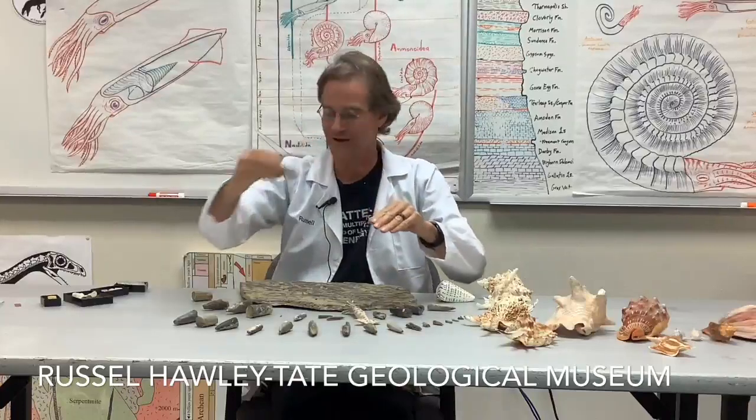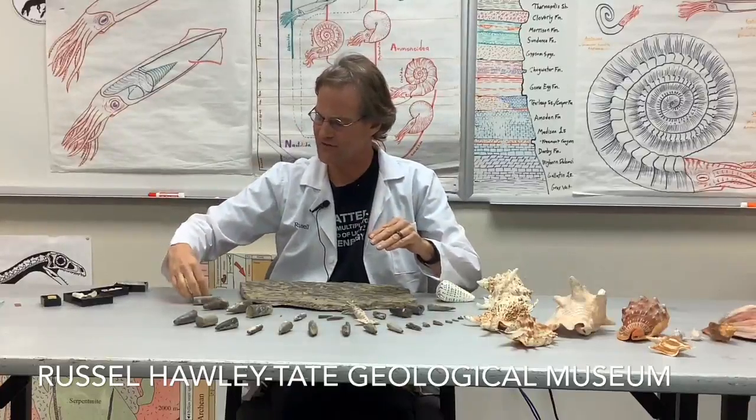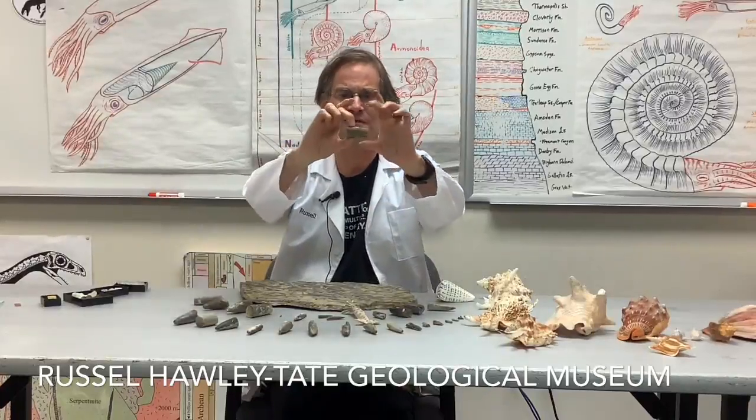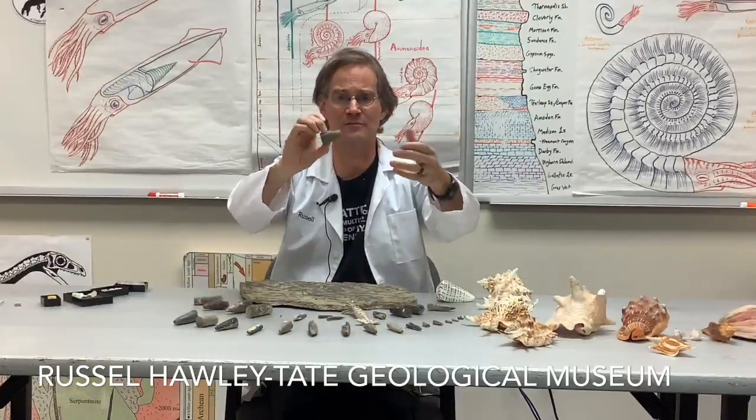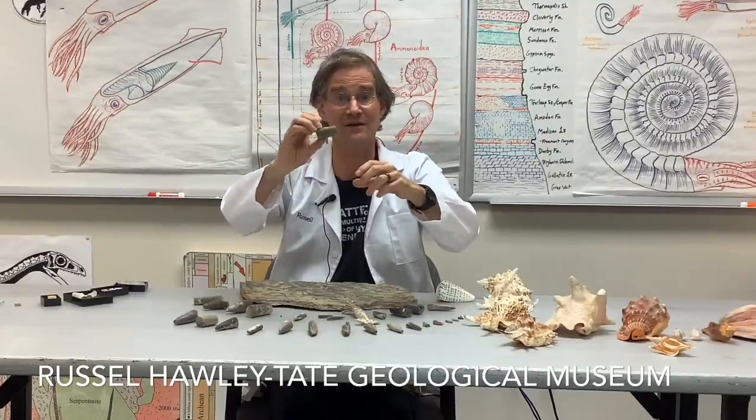We also find pathological Belemnites. This one's crimped at the end, so it looks like maybe a marine reptile bit off its head and damaged that shell. And then this one is just weird — thick here and then very sharply narrowing down. This could be a deformed Belemnite with a birth defect, or it might have gotten injured at an early age and then healed later in life.